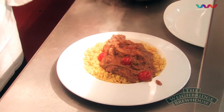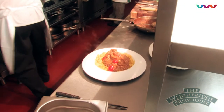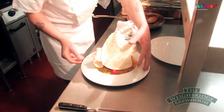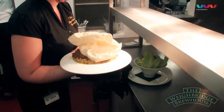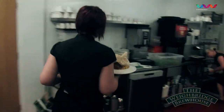We get our ingredients as locally as we can. It's not always possible — we've got some rather unusual dishes on the menu, like the kangaroo and the crocodile. They don't come from England. But the meats that do come from England, we like to get locally from the local area, the west country. All our dishes are cooked fresh.